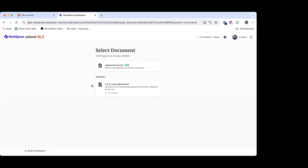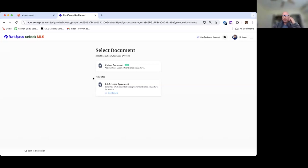A participant asked about logging in. If you're not able to use your existing Unlock MLS credentials, you do have the option to access via Facebook or Google for the time being, or we can look into the SSO issue after the presentation. If you go through the Clarity dashboard, it should use your existing MLS login. We'll look into it and take care of it after the session.